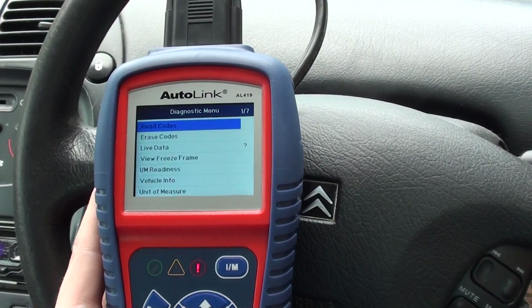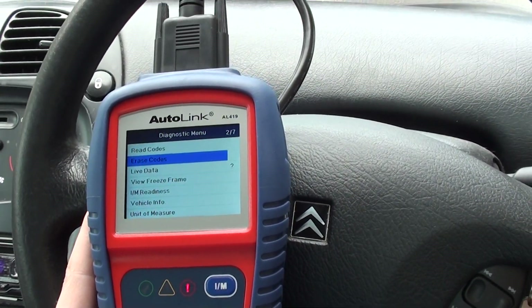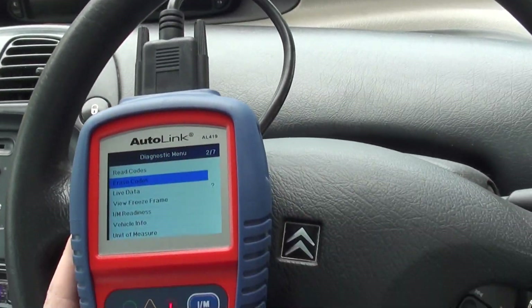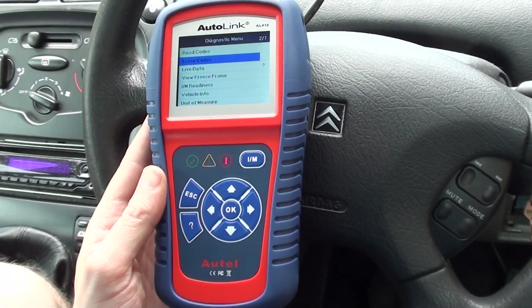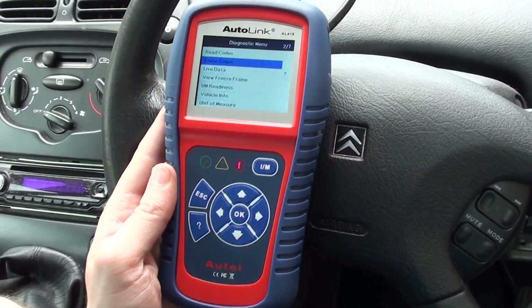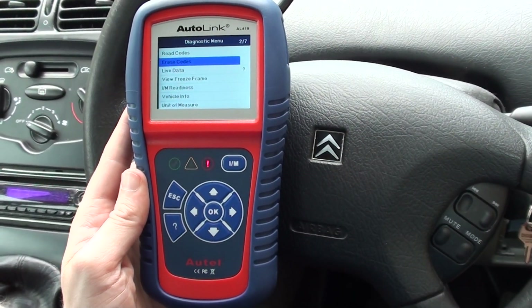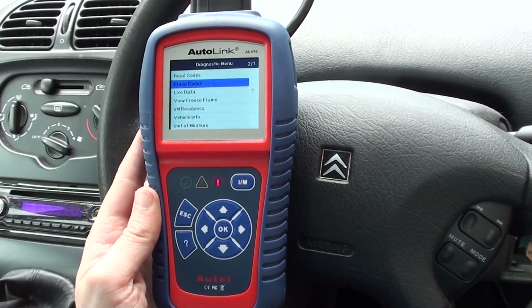It's really just a case of coming in here and erasing the faults, and then the engine warning light should be removed from the dashboard. If you're interested in the Autel Autolink AL419, just click the link directly below this video and it will take you to the page on our website. Thanks for watching.